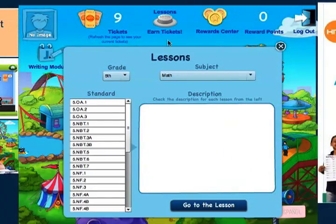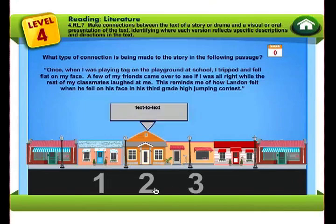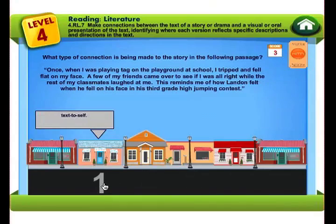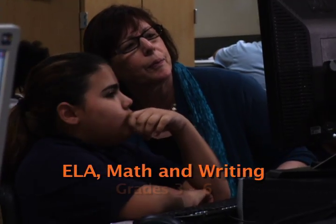Teaching common core standard skills requires a new and different approach to English language arts, math and writing. HITN Learning conveniently provides lessons in all of the standards in those subjects for grades 3-6.